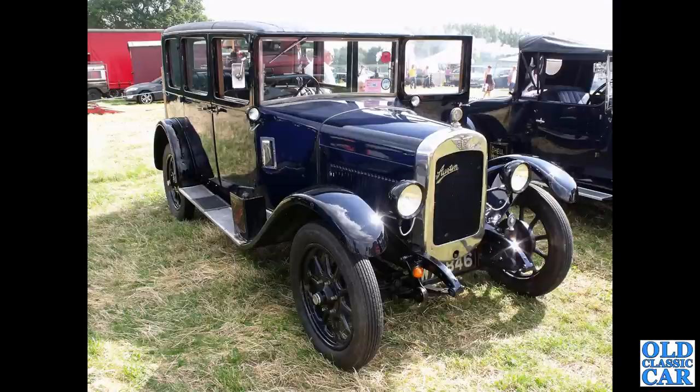Sticking with the bigger Austins for a moment, we've got a lovely four-door saloon here with suicide rear-hinge doors at the back. Anyone who knows more about this particular car, please let me know.